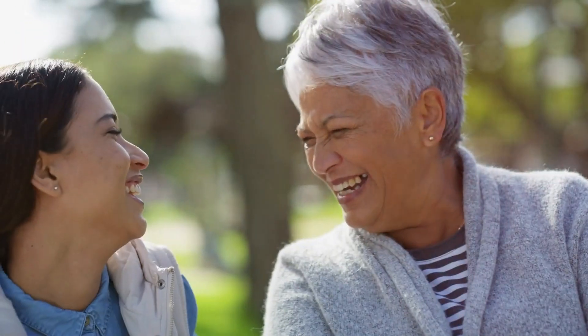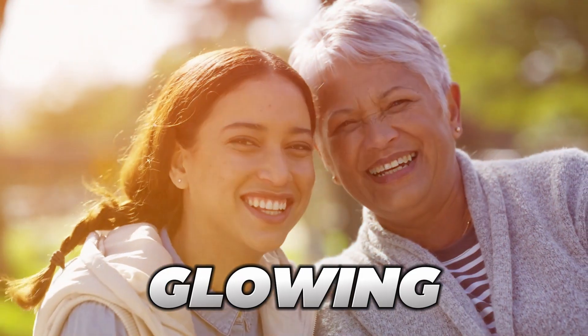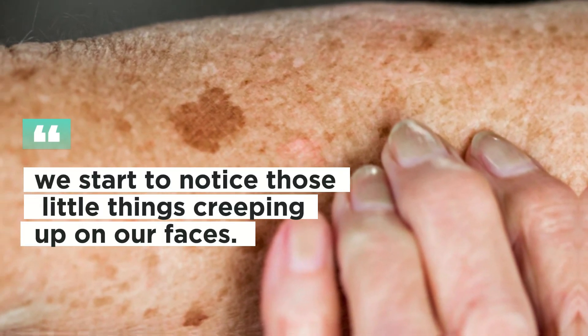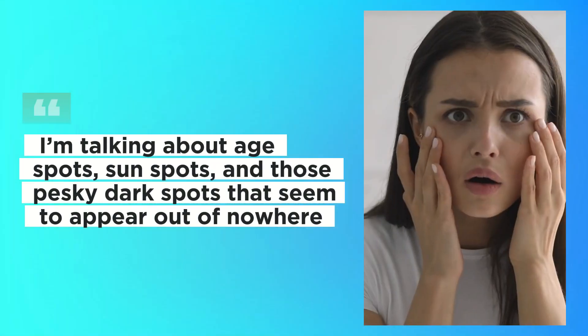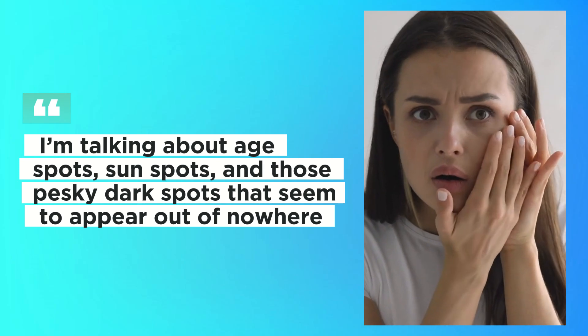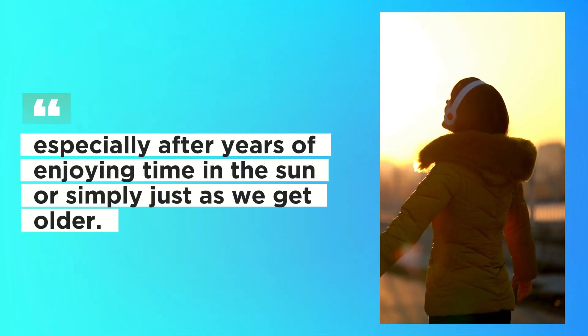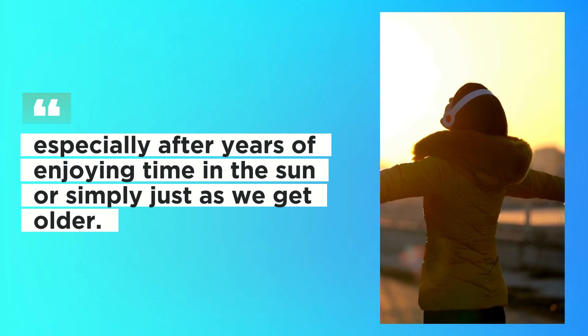Most of us spend a lot of time thinking about our skin. We want it to look fresh, youthful, and glowing. But as time goes on, we start to notice those little things creeping up on our faces. I'm talking about age spots, sun spots, and those pesky dark spots that seem to appear out of nowhere, especially after years of enjoying time in the sun or simply just as we get older.